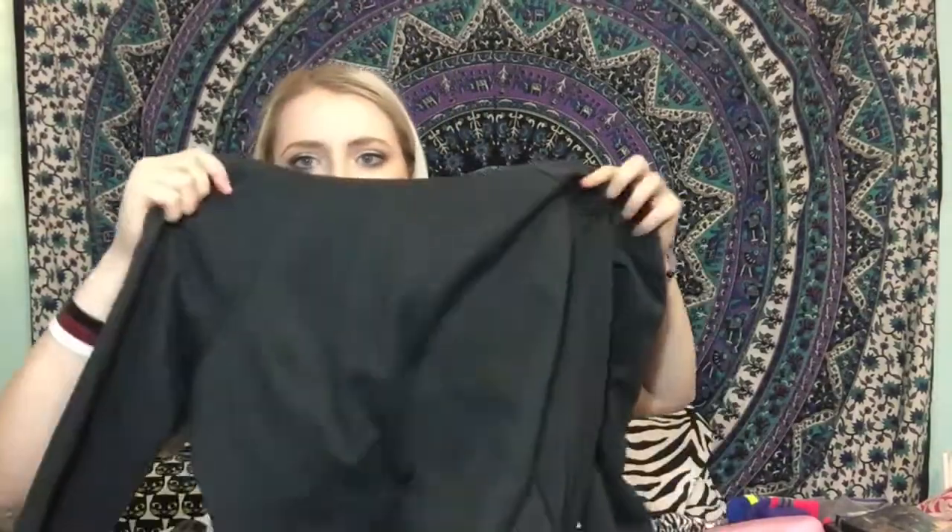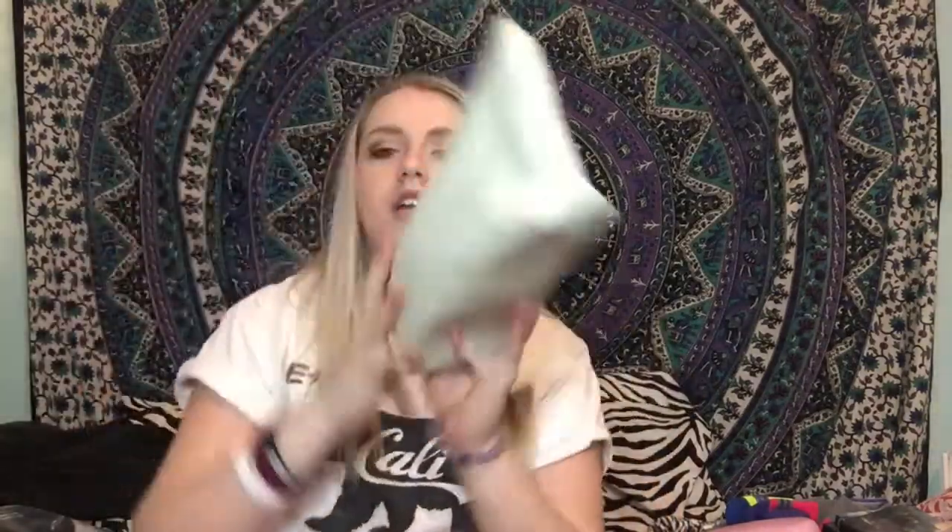My other grandma got me this cute plain black hoodie with a higher neckline — it's super comfy and big and I love it. I'm probably gonna be wearing this a lot.